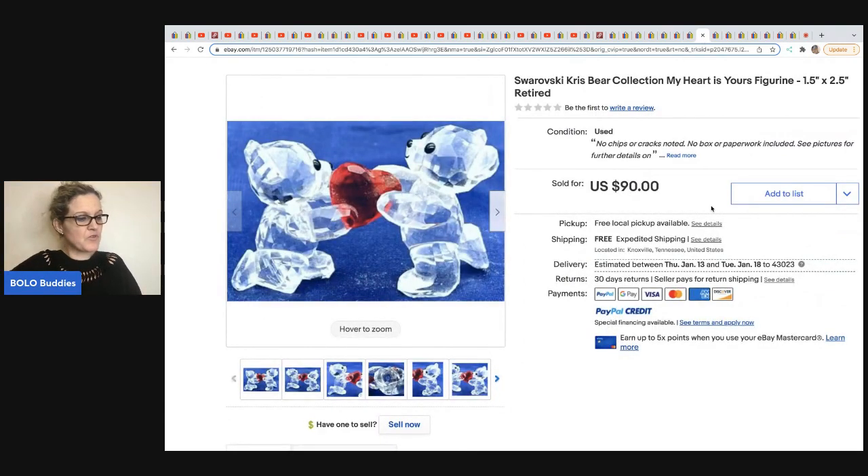The next item comes from Franklin Hill Ventures — these bears are Swarovski Chris Bear Collection 'My Heart Is Yours' figurine. It is retired. He got this through a consignment deal — I think he does a 50/50 split — and this ended up selling for $90 with free shipping.